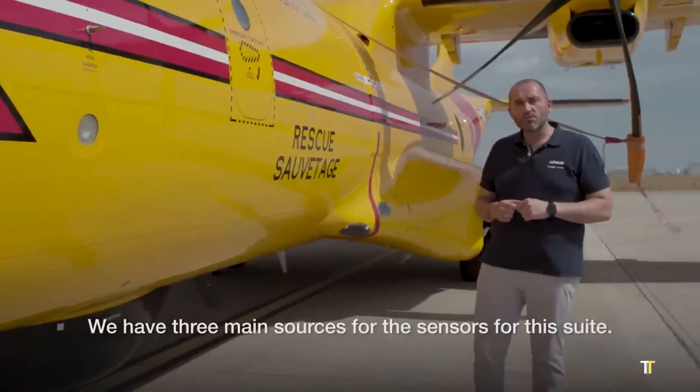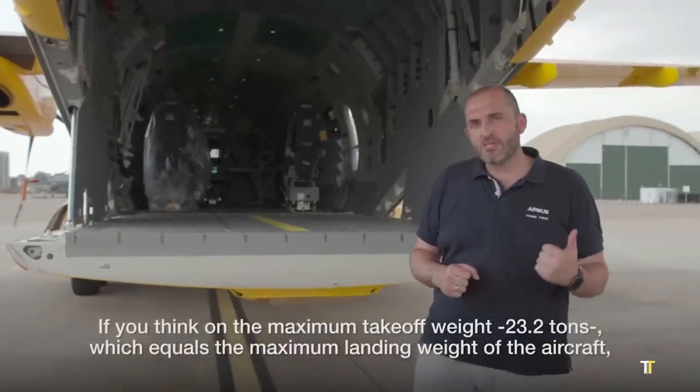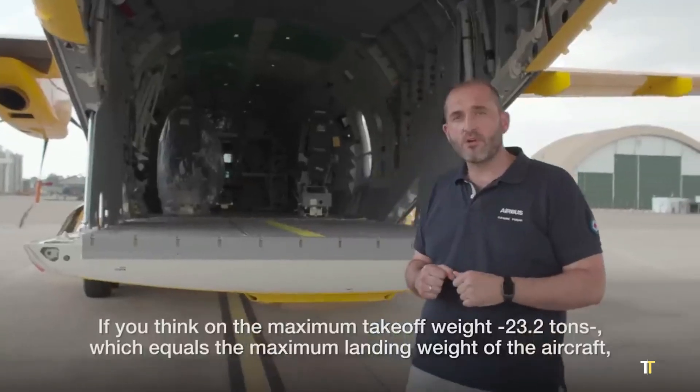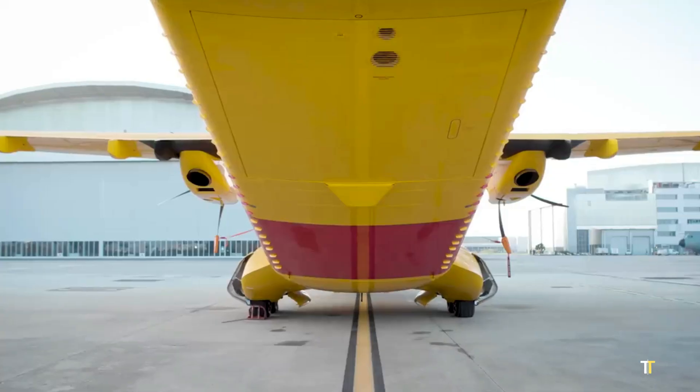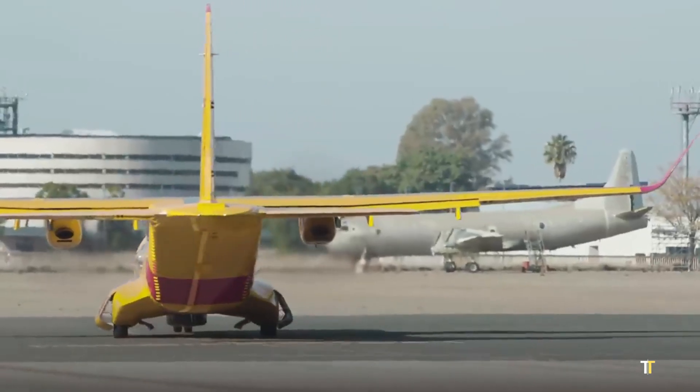the C-295 FWSAR combines superior endurance, short takeoff and landing capability, and advanced avionics for optimal performance in extreme weather conditions. Equipped with cutting-edge sensors, radar, and electro-optical systems,